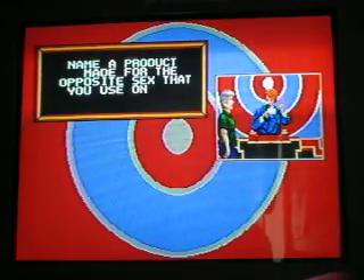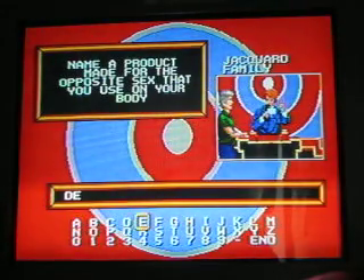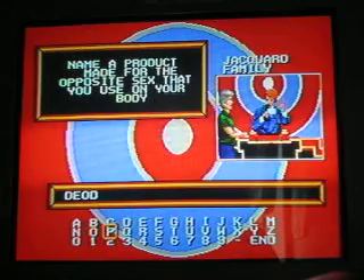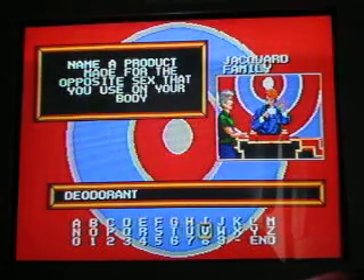Name a product made for the opposite sex that you use on your body. I'll say deodorant. How about deodorant for the bullseye? Bullseye! $7,000.